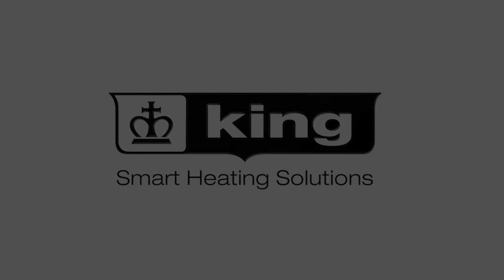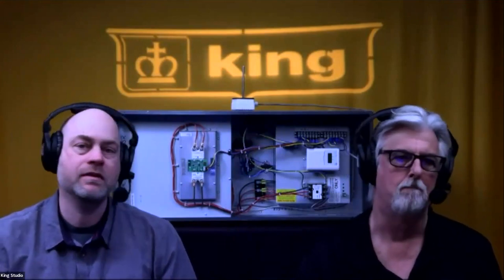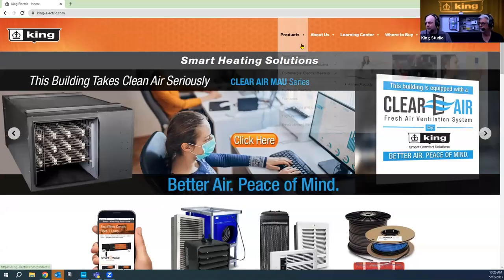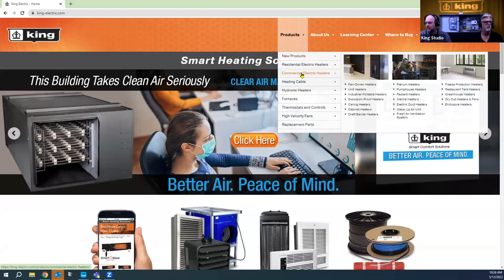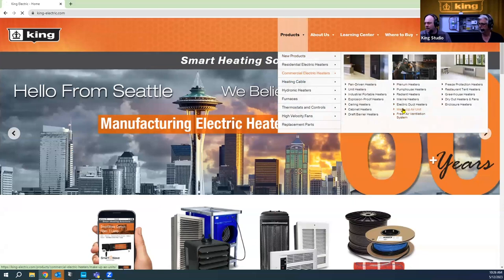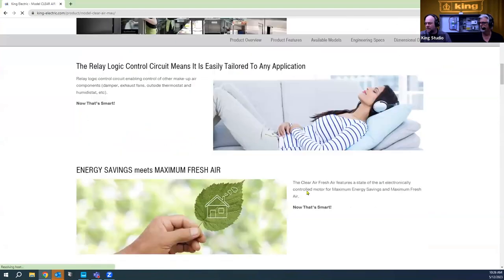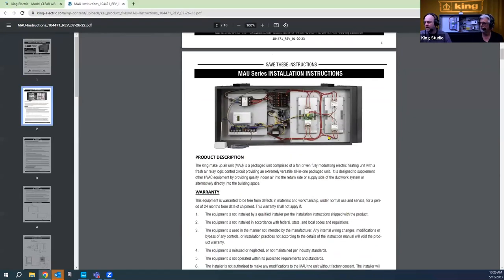That's a lot of good information — it's recommended you reference the materials on King's website if you have any questions. The wiring diagram in particular is something contractors will want to review. On the King website, under Products > Commercial Electric Heaters, there's a Makeup Air Unit section where you'll find the Clear Air MAU. Under Downloads, you'll find the installation manual and all the details covered today.